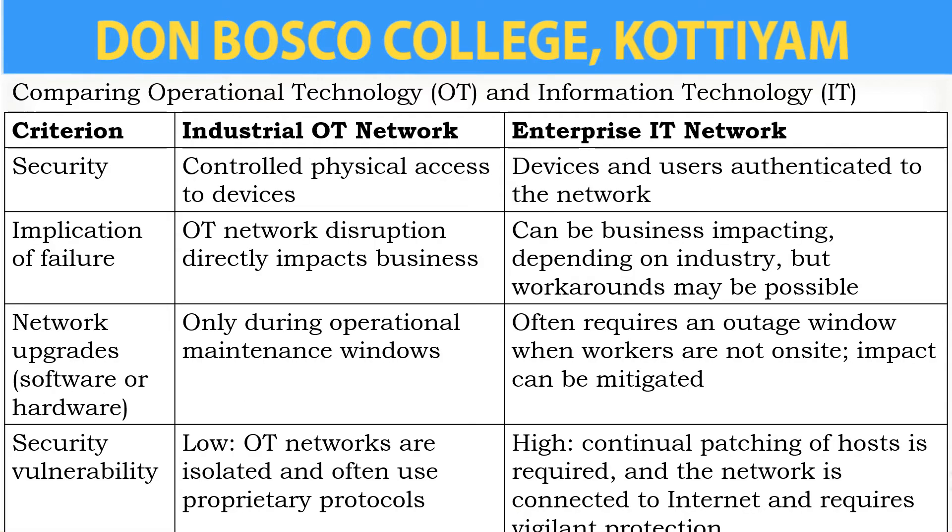Now we can compare operational technology and informational technology using more criteria. The first one is security. The industrial OT network controls physical access to devices. But in the enterprise IT network, devices and users are authenticated to the network.